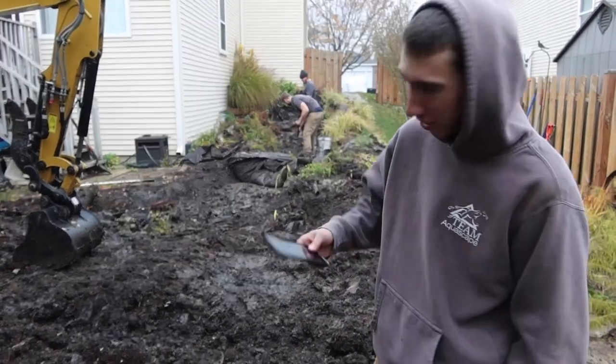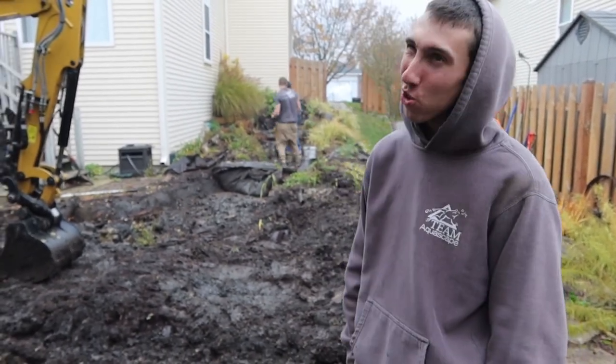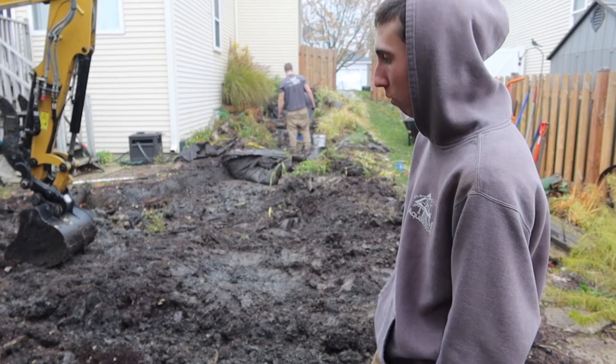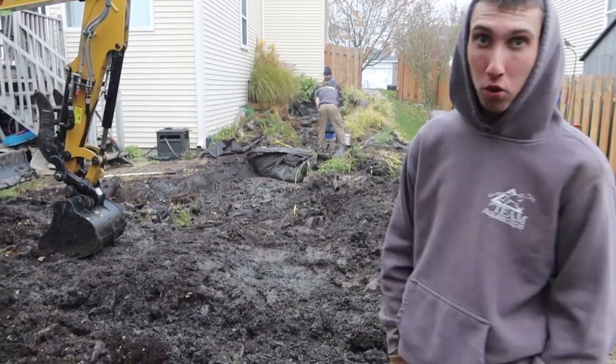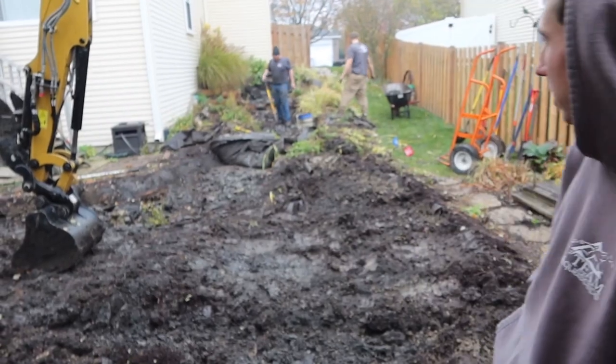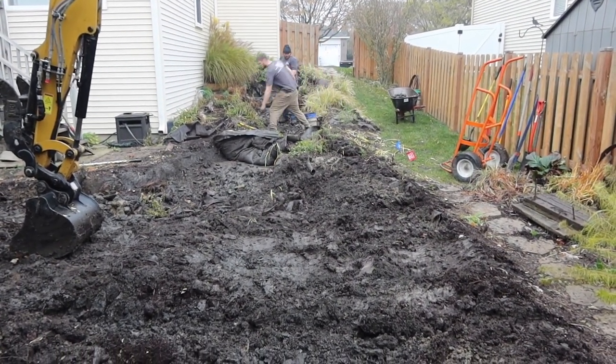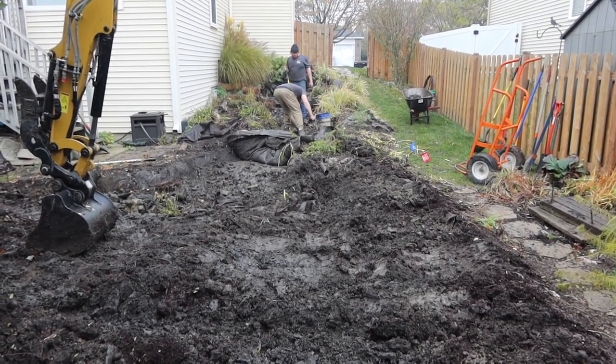Hey guys, we're back. It is currently 10:30. I think it was around 8 o'clock when we started pulling the pond apart. So, in a little over two hours, we pulled all the rock out. You can see we have our stockpile of rock here. Cory and Steve are just finishing up pulling out the gravel in that top stream area. Then we can pull that liner out, put it in the truck, and hopefully start digging the basin.